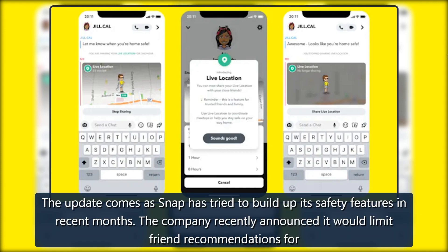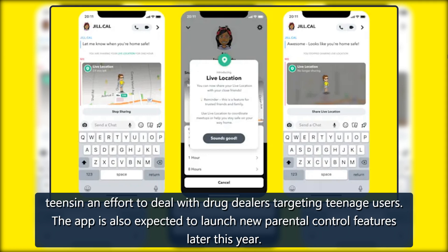The company recently announced it would limit friend recommendations for teens in an effort to deal with drug dealers targeting teenage users. The app is also expected to launch new parental control features later this year.